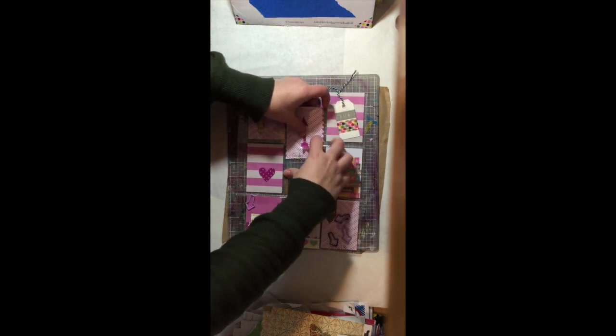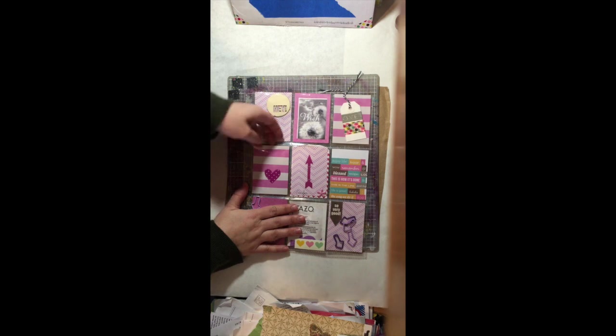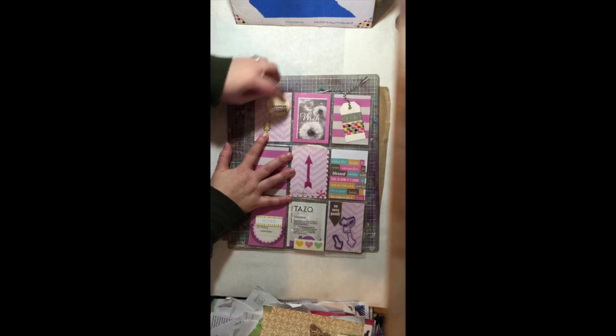I think I've received six pocket letters now, and I'll share the other ones in another video with you, but so cute. Really pretty little card, cute little heart sticker. Some little wooden — like wood veneers, I think those are called.